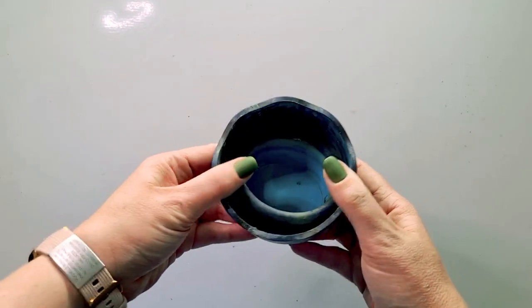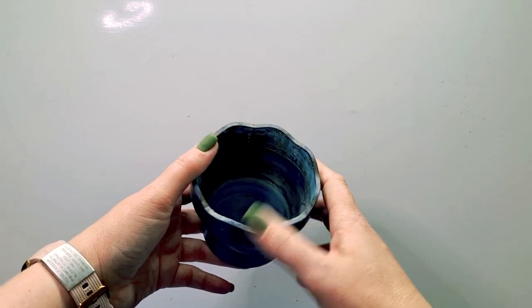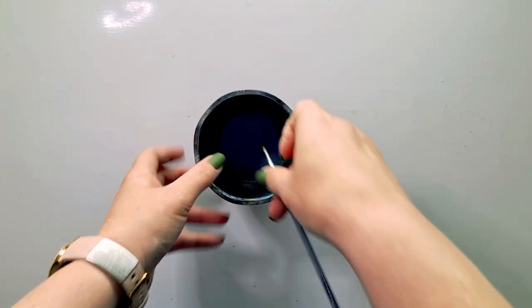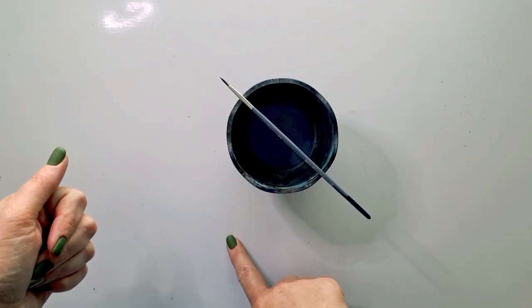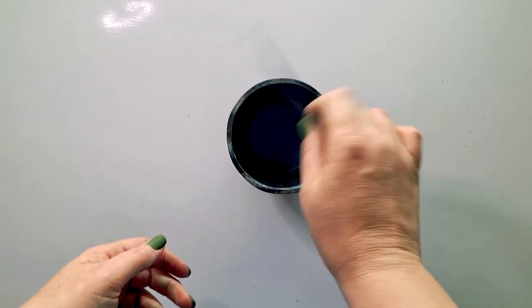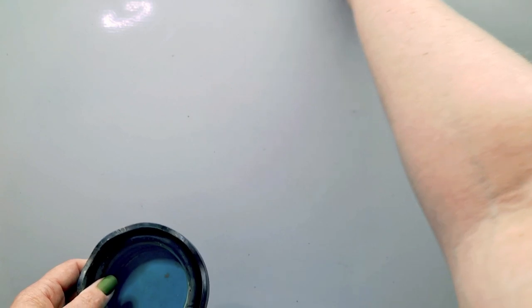The click and go water pot just pops up and you can put your water in, which makes it great for traveling. When you use your paintbrush you don't have to leave it in the water — it has little scallops to rest your brushes in. I really love that it helps me remember not to leave my brushes in the water. These have been well used and well loved, so I definitely recommend the Faber-Castell click and go water pot.